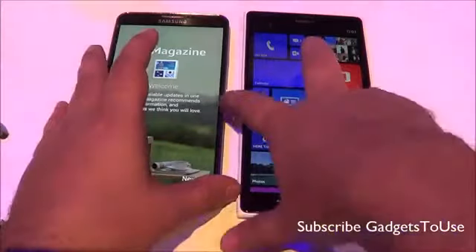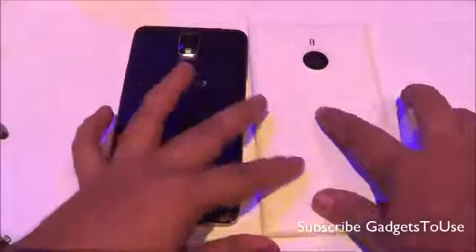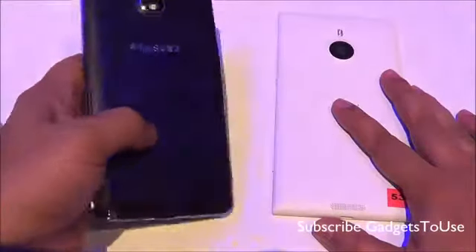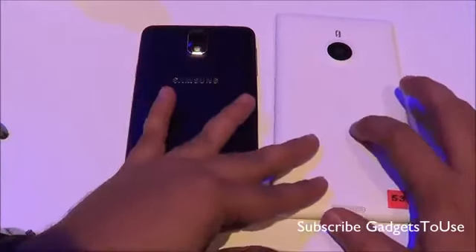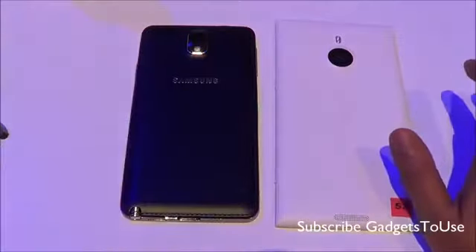In terms of build materials, the Lumia 1520 is polycarbonate plastic while the Note 3 is also plastic but has a leather-like finish on the back cover. The Note 3's back looks premium and gives a better grip when you hold the device in hand.